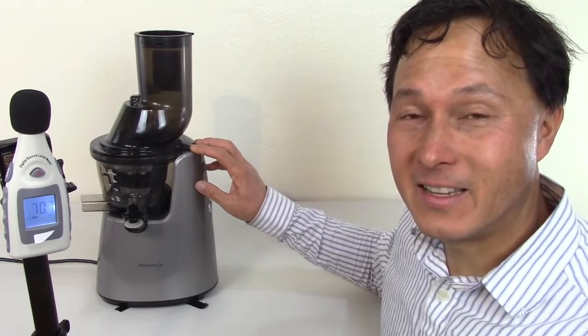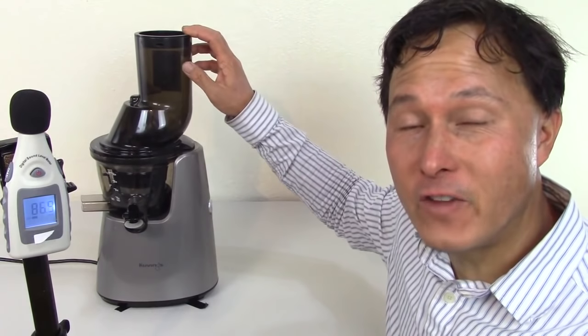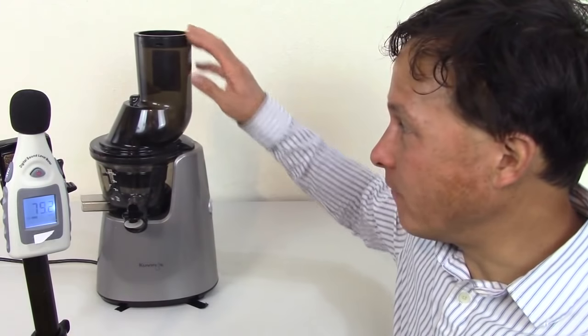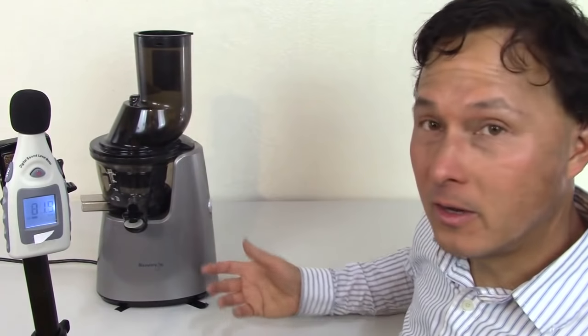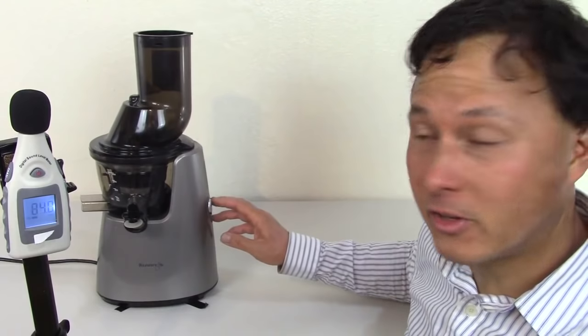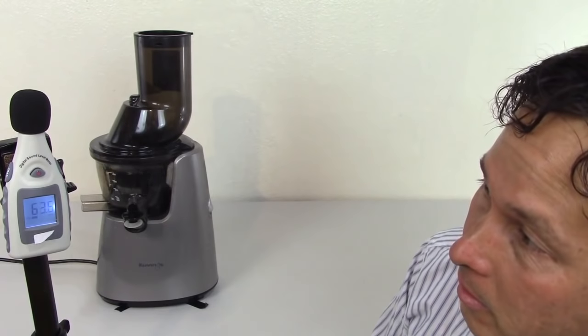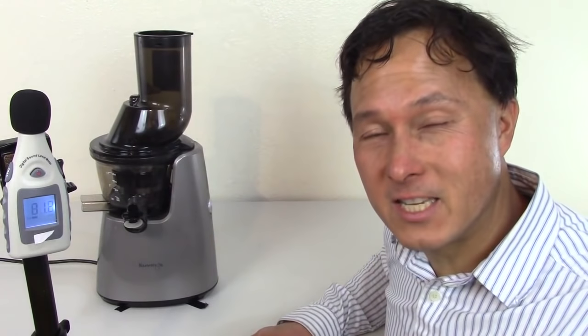Next up is the Kuvings Whole Slow Juicer Elite C7000. This is a three-inch wide feed chute vertical single auger juicer that works similarly to the VSJ843 and Slowstar, just with a wide feed chute. You still need to pre-cut things like celery and greens, although tomatoes and apples can go in whole. It has a 10-year warranty. It tested between 62 and 64 decibels — we'll call it 63.